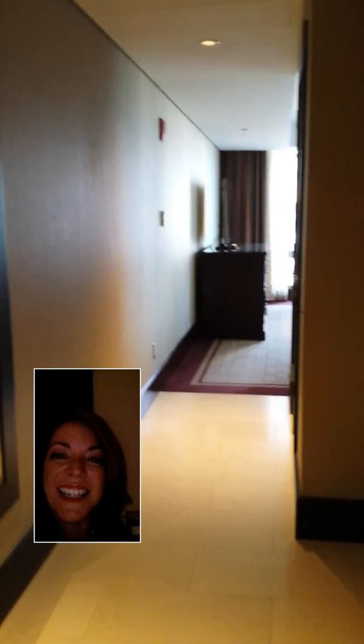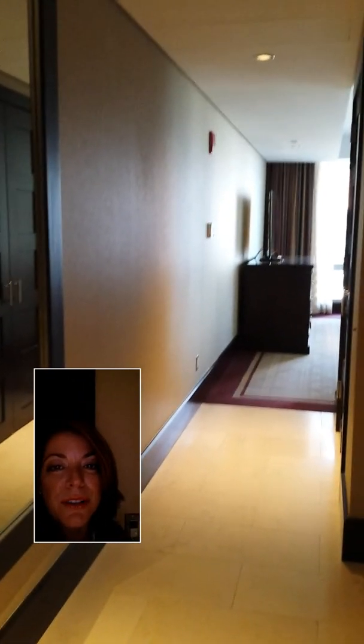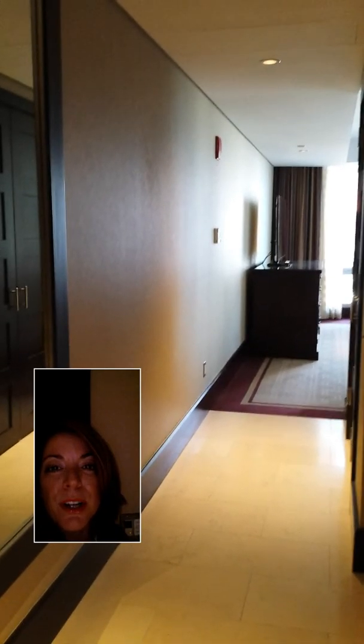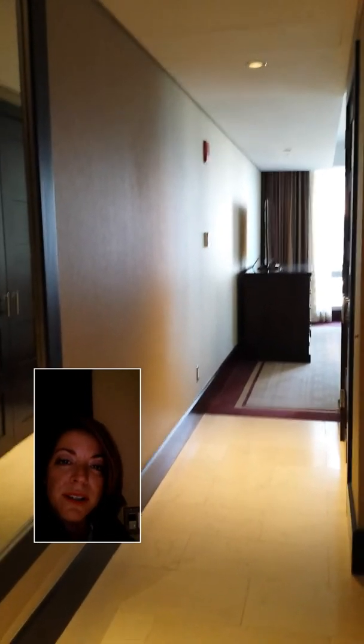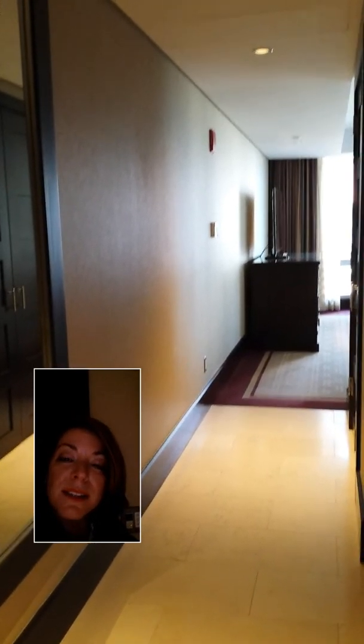Hi all, this is Holly again. Today I'm coming to you from the Boston Intercontinental Hotel. I haven't been traveling much lately so not too many hotel reviews, but I wanted to share this one because I got a nice room compliments of a tip from Kurt Morse, which was to slide some money to the front desk clerk and ask them for something nicer.